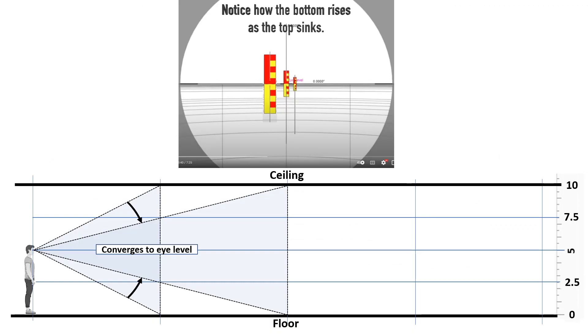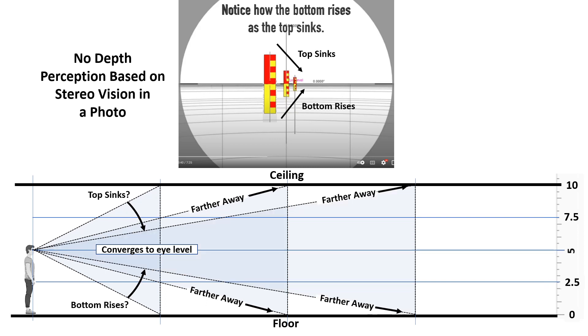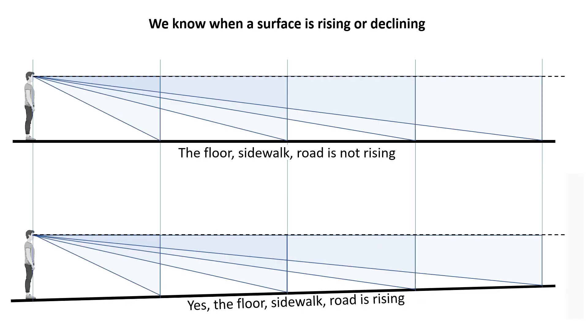I don't really agree that the bottom rises as the top sinks — this is really going to be a matter of semantics. Yes, in a photograph it does appear to do this, but we have no depth perception based on stereo vision in that photograph. If I'm in a hallway, I don't see the ceiling sinking and the floor rising — I just see two horizontal surfaces getting farther away. Our depth perception is good enough that we can tell if the floor, sidewalk, or road is rising or not, unless the angle of slope is very small.